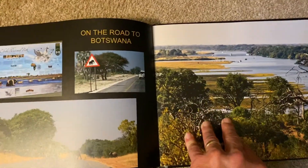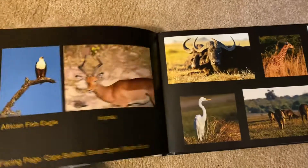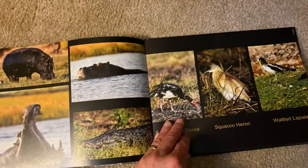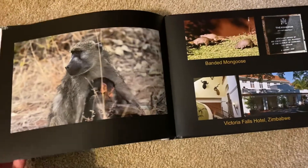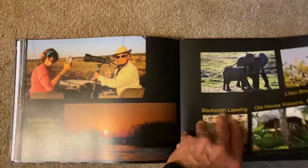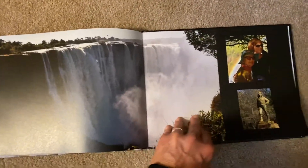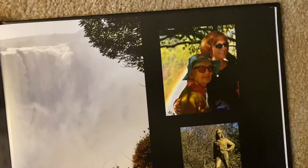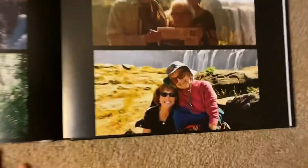And then here's some from Botswana — some of the animals we saw there. This is the part of the trip that you guys weren't on. But Victoria Falls — I'll just flip through. There's Victoria Falls. Picture of mom and Debbie there.